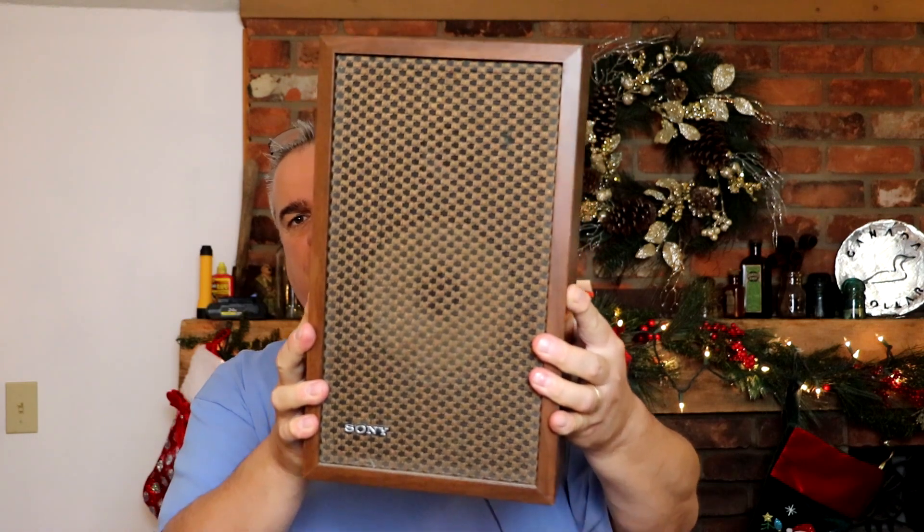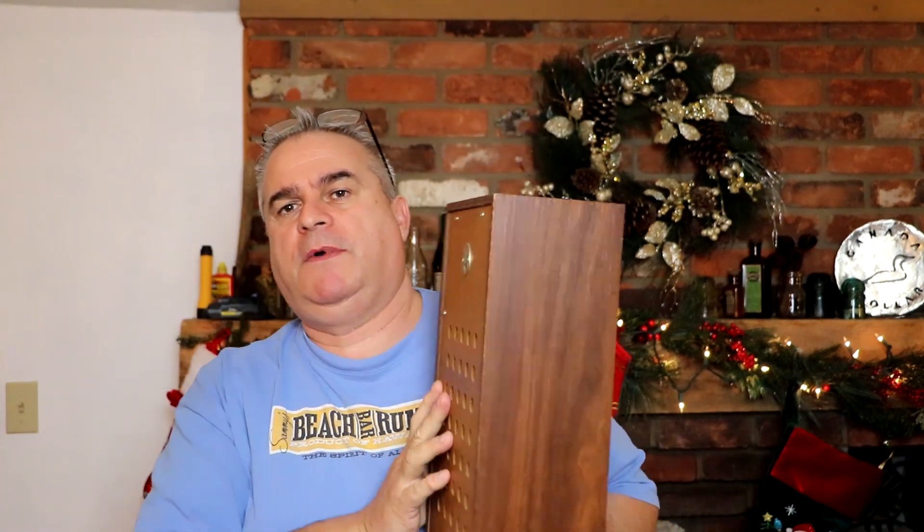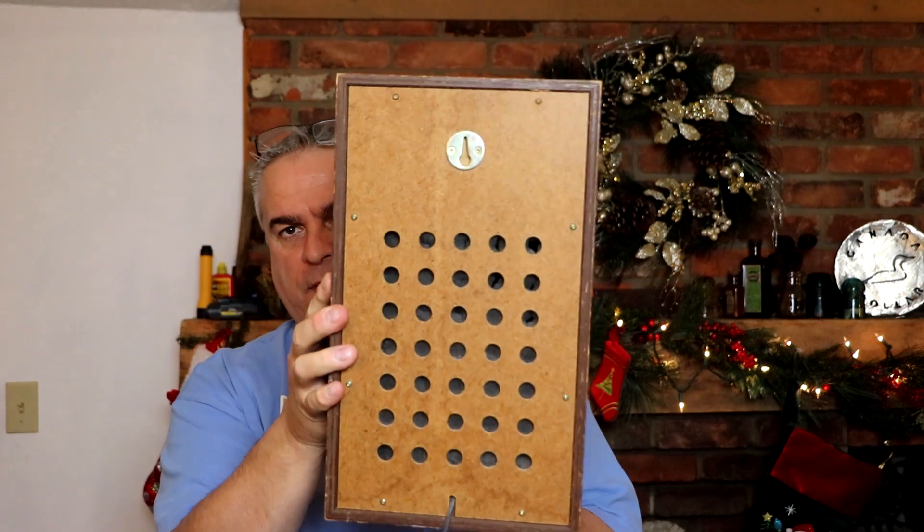I picked up these vintage Made in Japan Sony bookshelf speakers — I got a pair. You can put them on a bookshelf or hang them. The model is Sony SS-170A. They work amazing — I hooked them up to a stereo. I paid $19 for them and I have them listed now for $29.99. They sell for $120 to $180. Nice flip on a vintage set of speakers.